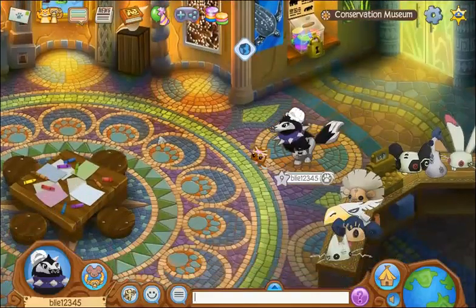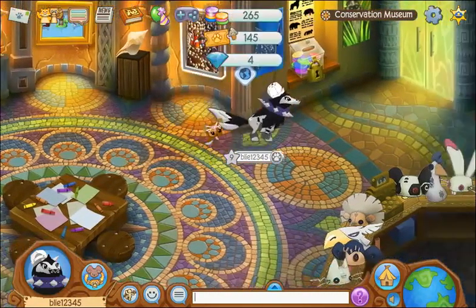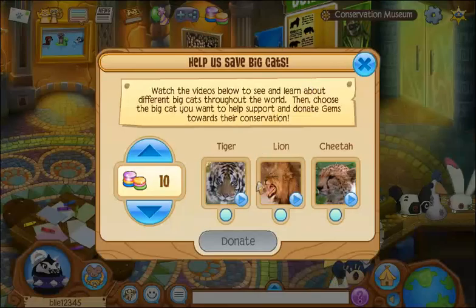If you go in here, it's a conservation museum. What I like to do here is donate to these animals. You can watch videos of them and you can select how much you want to give.